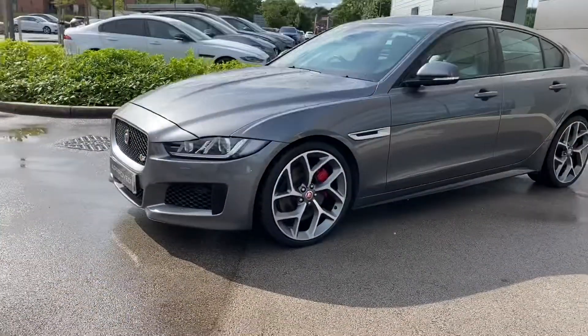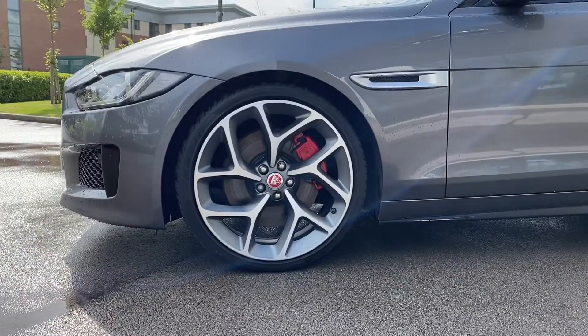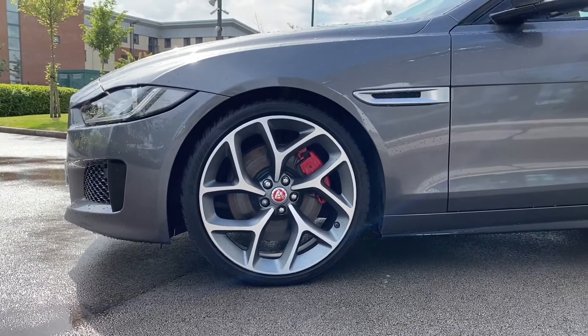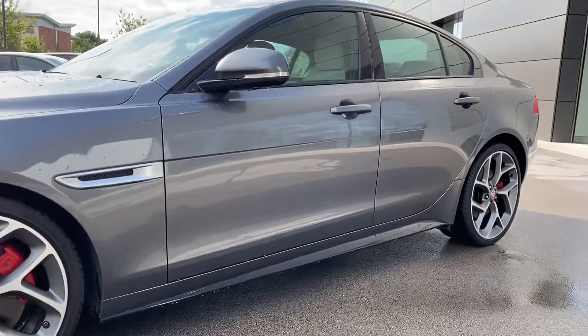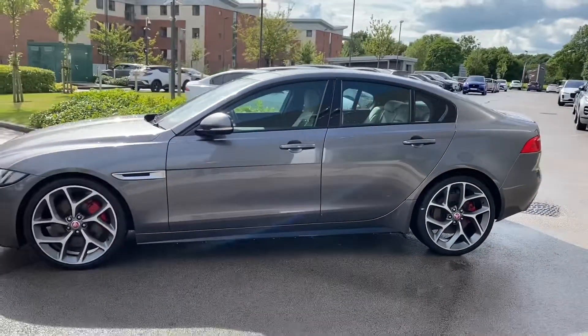This Jaguar XE also wears the incredible 20-inch 5-spoke design alloy wheels, finished in satin grey with striking red brake calipers. The body-coloured lowered side skirts follow, along with the satin chrome Jaguar side vents, and the body-coloured auto-dimming door mirrors. Gloss black window surrounds also follow, tying in with the overall design of this vehicle.